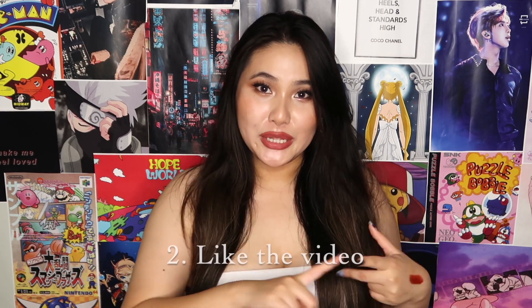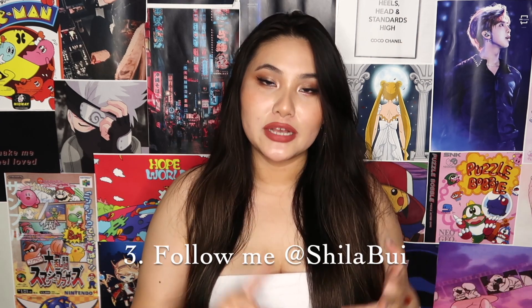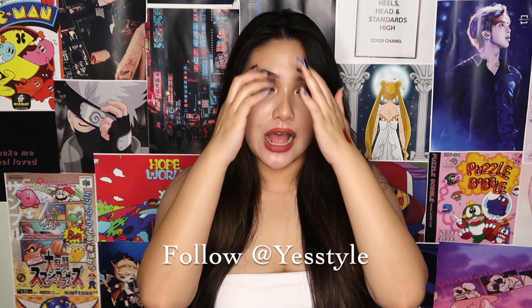For the $100 YesStyle gift card giveaway, there will be two winners and each will get a $50 gift card. The rules are simple: you must be subscribed to my channel, give this video a thumbs up, follow me and YesStyle on Instagram, and leave a comment telling me what you want to try from YesStyle along with your Instagram handle — that's how I'll contact the winners. It's super easy. I hope you guys enjoyed this video. Use my discount code SHIELABUI for 10% off your entire purchase. I love you guys so much — bye!